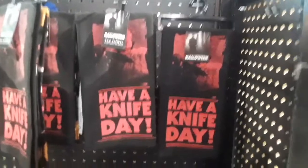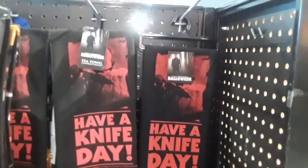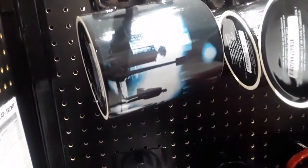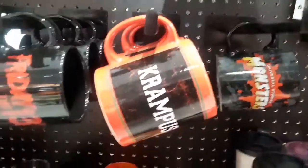Guys, this is the cool stuff that I really like — it's Halloween themed. The Trick or Treat mug, I love these. Look at that one — that's the Exorcist right there, that's pretty cool. Halloween, Friday the 13th, Krampus.